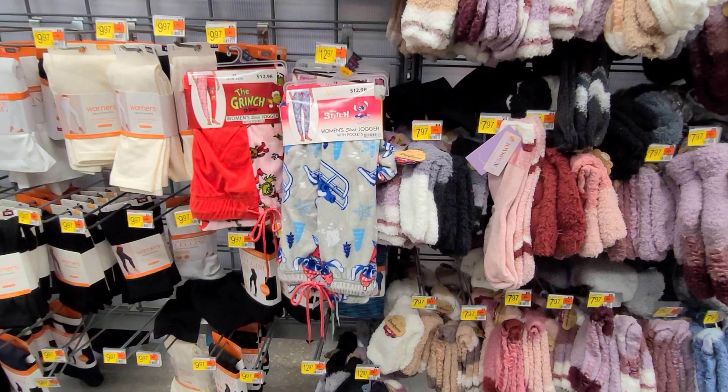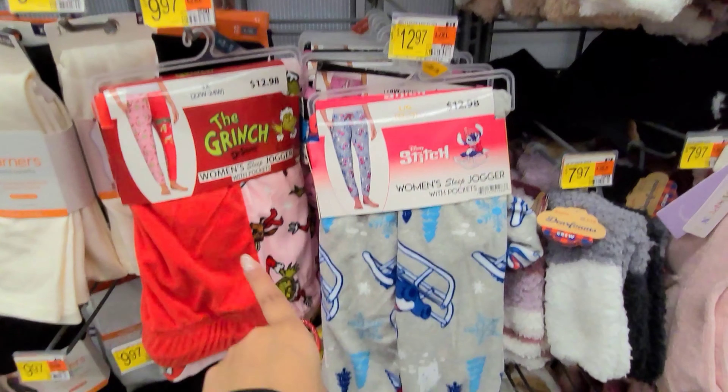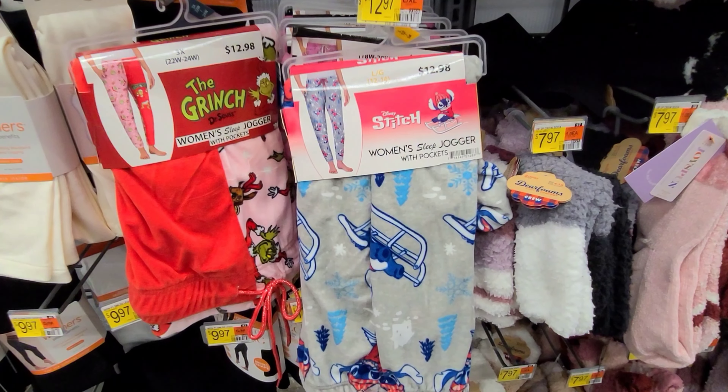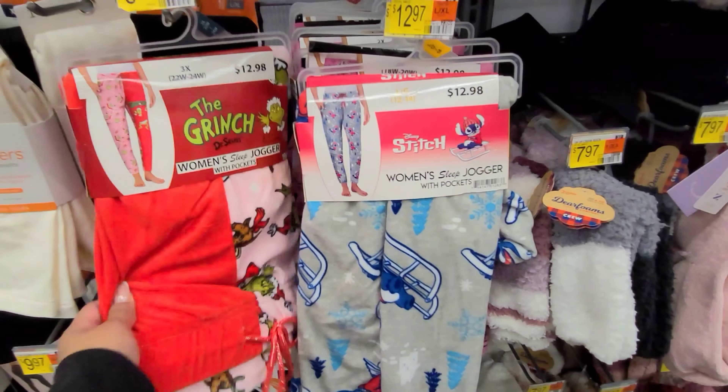Ladies, look out for the character jogger sleep pants. These two here are scanning on clearance for $1.29. They have the Stitch and the Grinch.